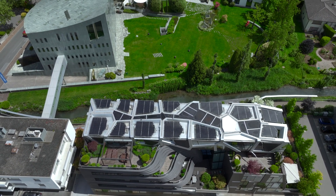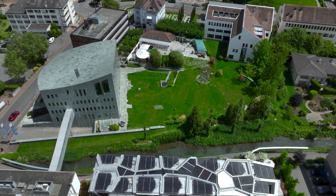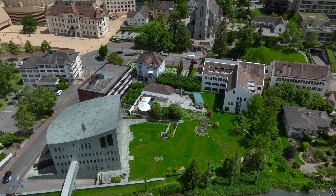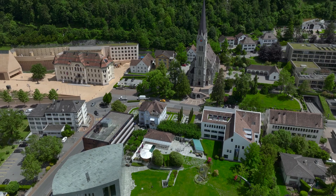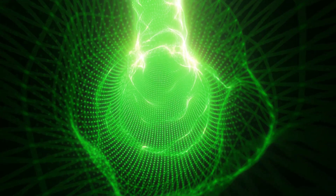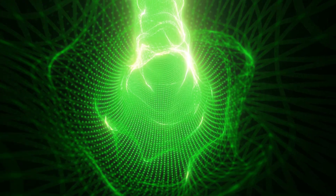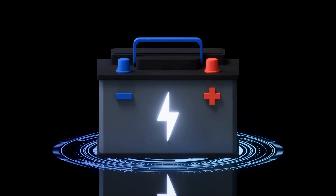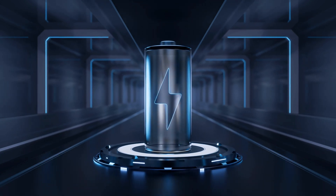Key components of a solar power system. A solar power system consists of more than just solar panels. Here are the main components that make up a complete system. Solar panels are the primary components that capture sunlight and convert it into electricity. The inverter is a critical component that converts the DC electricity generated by the solar panels into AC electricity for use in your home or business. The mounting system ensures that the panels are securely positioned on rooftops, ground mounts, or tracking systems at the optimal angle to capture the most sunlight. Battery storage (optional): Batteries are used to store excess electricity generated by the solar panels for use during cloudy days or at night.